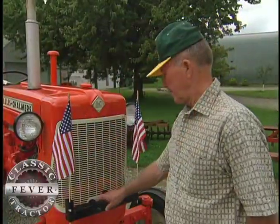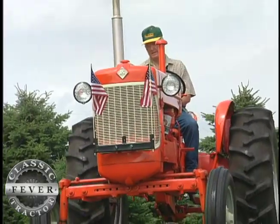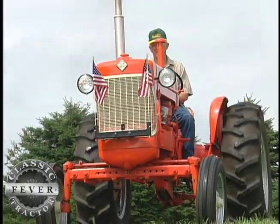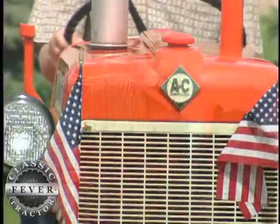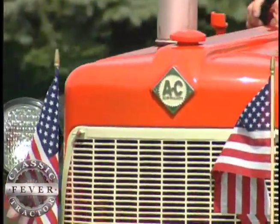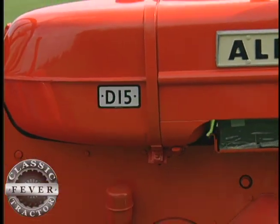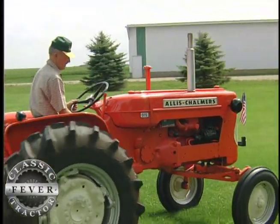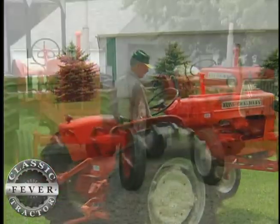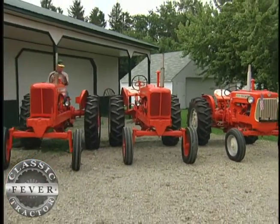This part here is not supposed to be on there, but I put this guard on to kind of protect the radiator a little bit. And a friend of ours says that would be a perfect place to put some little flags, so that's how that happened. Speaking of things that aren't exactly standard, the D15 is correctly painted what Orlo calls corporate orange. But he likes that shade so well, he's also decided that his other Allis tractors should wear that color too.